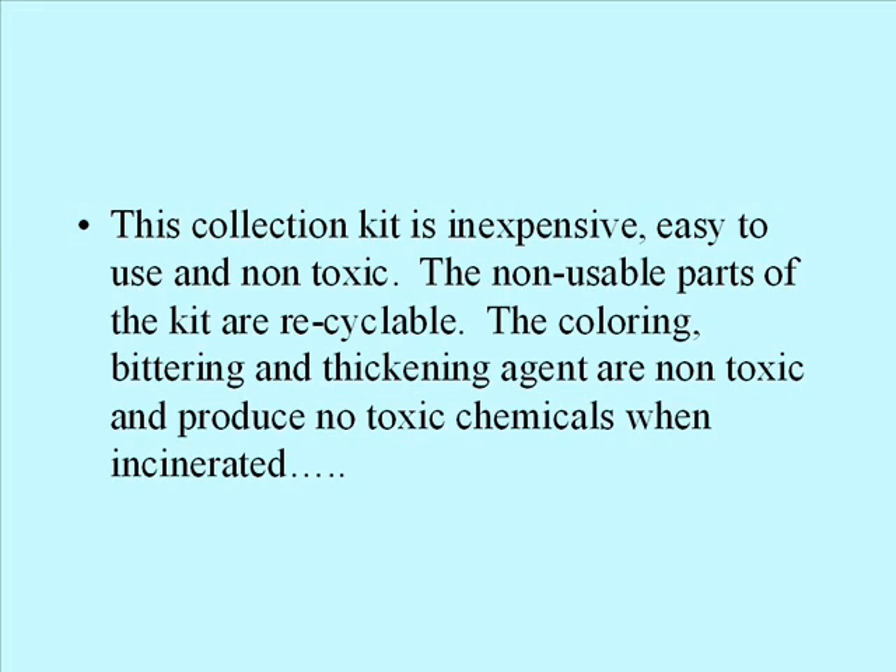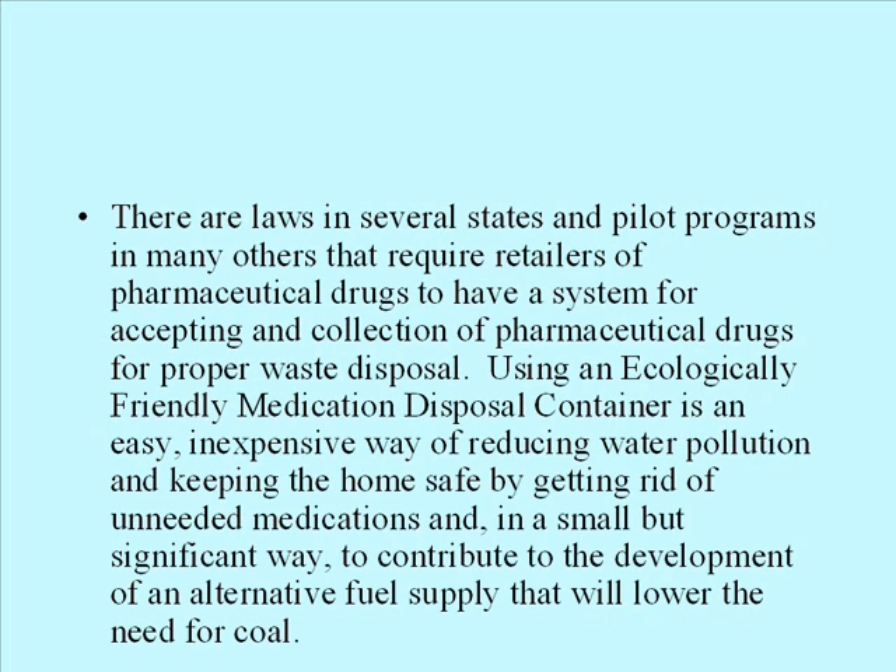This collection kit is inexpensive, easy to use, and non-toxic. The non-usable parts of the kit are recyclable. The coloring, bittering, and thickening agents are non-toxic and produce no toxic chemicals when incinerated. There are laws in several states and pilot programs in many others that require retailers of pharmaceutical drugs to have a system for accepting and collecting pharmaceutical drugs for proper waste disposal.